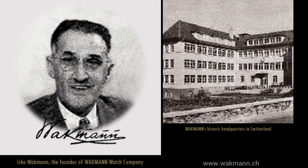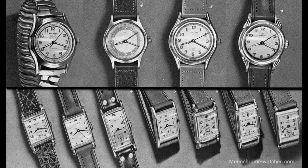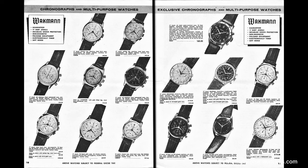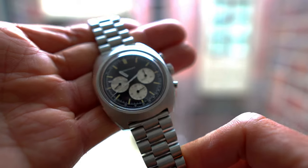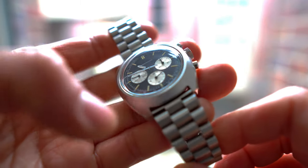And who was Iko Wackman? He was born in 1895 in Russia to Jewish parents. After the Second World War, he moved to the United States to found the Wackman Watch Company in 1946. There, he collaborated with Breitling to import high-quality Swiss timepieces. At one point, he served as the president of the Breitling Watch Corporation of America. This relationship allowed Wackman to access quality Swiss watches and parts, and allowed Breitling, then a little-known company in the United States, to establish a foothold in this lucrative market.